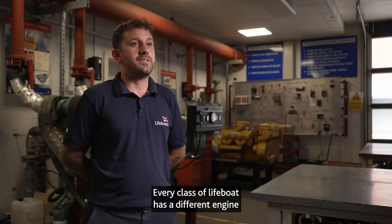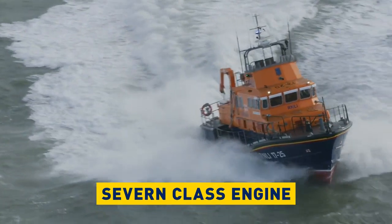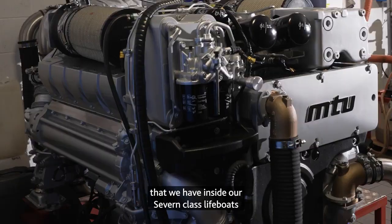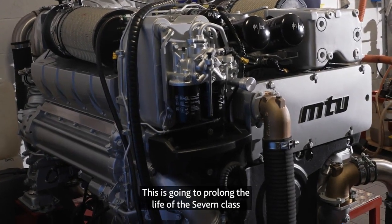Every class of lifeboat has a different engine and now we're going to look at some of those engines. This is the MTU engine that we have inside our seven class lifeboats. This is replacing the CAT engines.